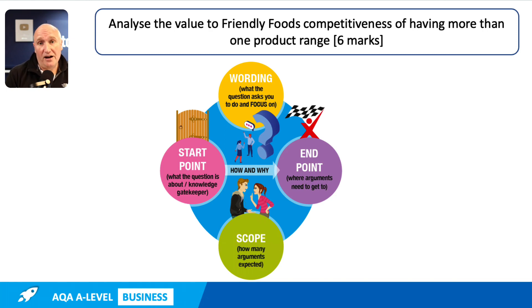You might want to pause the video now, maybe for 30 seconds or a minute, and have a think. What's this question about? What's the start point, what do we need to focus on? Where do our arguments need to get to? And how many points do we need to get six marks? But also, what do we need to focus on in terms of the question? When you're ready, restart the video, and I'll take you through unpicking the demands, and then we'll also have a look at a suggested answer.